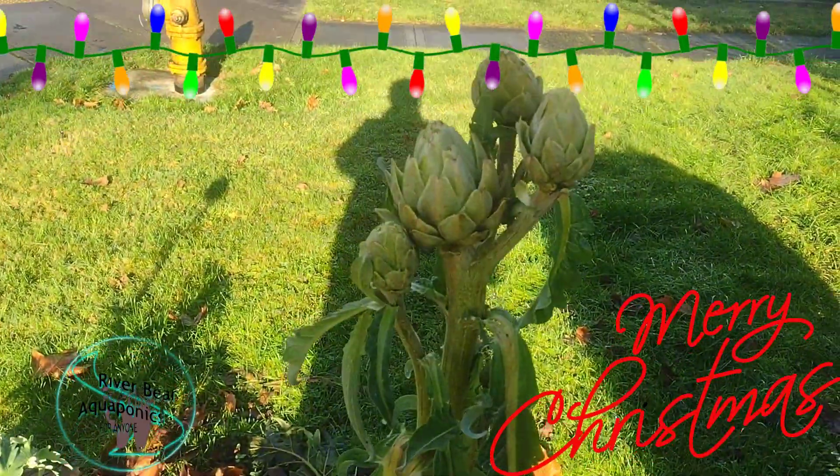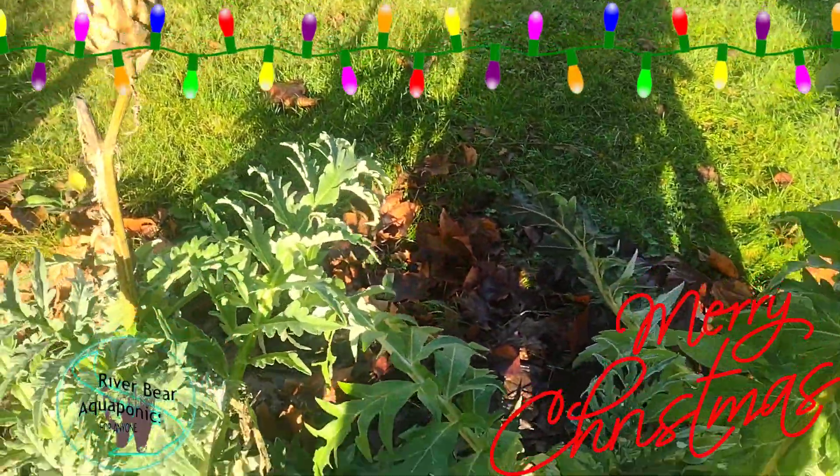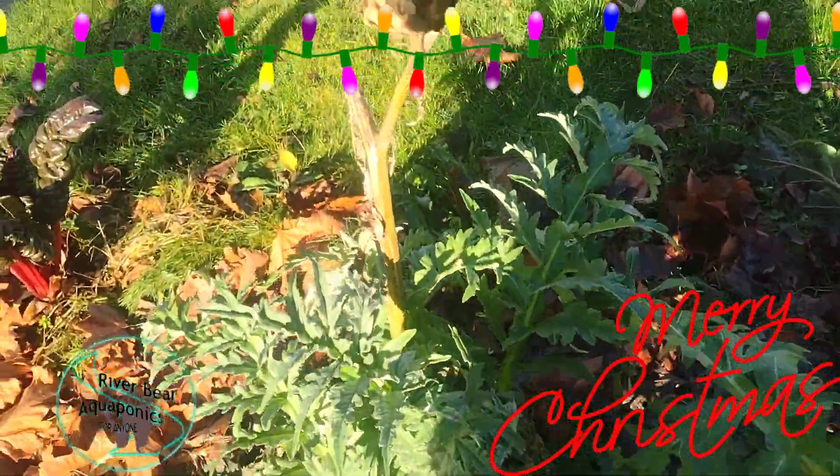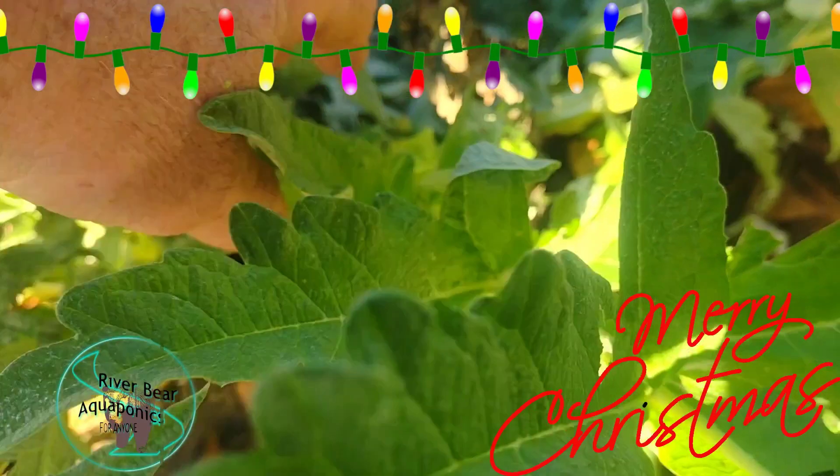Still got artichokes trying to hang on — I think that's pretty remarkable. This one here is basically done, but it's got brand new plants coming up — a bunch of them actually. I might have to spread these out.